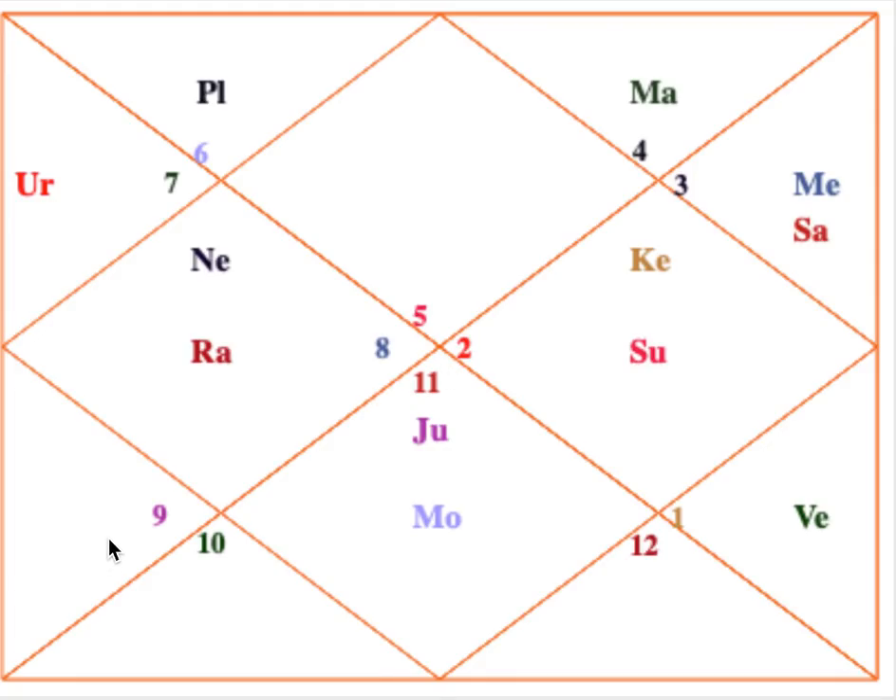We also have to see the trine lords. The lagna is both a kendra and a trikona simultaneously. The fifth lord is Jupiter, aspecting the lagna from the seventh house. Mars is the ninth lord and is aspecting Jupiter; Mars also aspects the eighth house. So these trine lords are somehow linked and associated with each other.